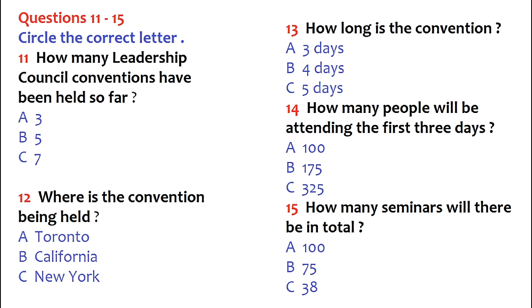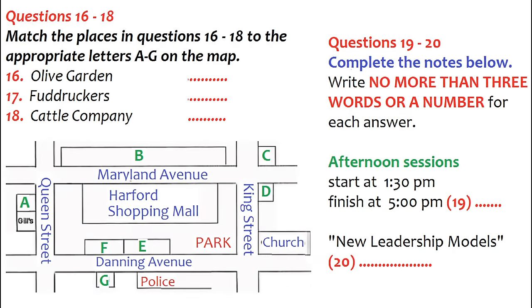We have people attending from as far away as Toronto, New York, and even the Bahamas. This will be our largest conference yet — registrations have far surpassed expectations. For the first three days we will host more than 325 participants for lectures and workshops; another 100 will join us for the final two days and culminating session on Friday evening. We have a total of 32 seminars, and with repeated key sessions there will actually be 38 sessions.